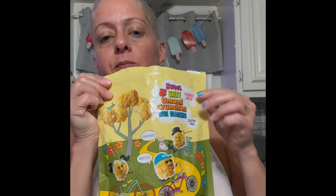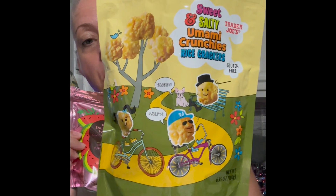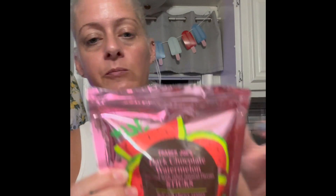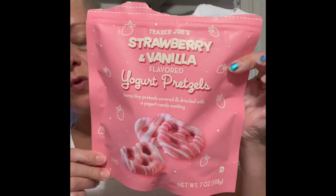Number one favorite... second favorite... and then third favorite, just because of how much flavor. These are actually really good - that flavor combination of watermelon and chocolate. But these, the sweet and salty rice crackers - these are number one.